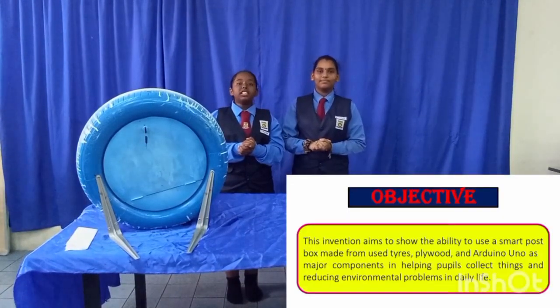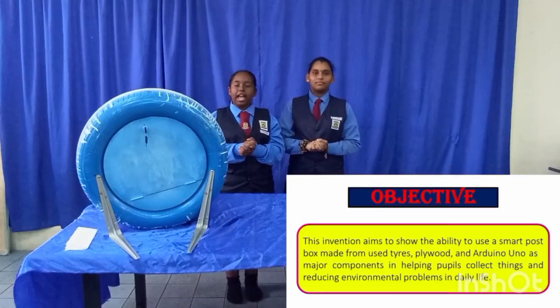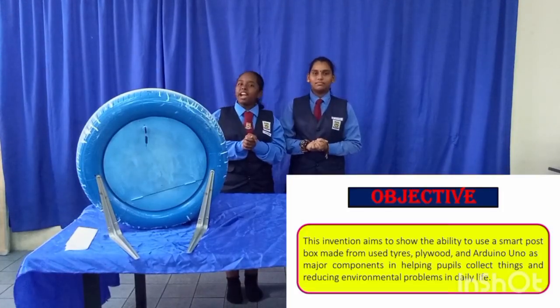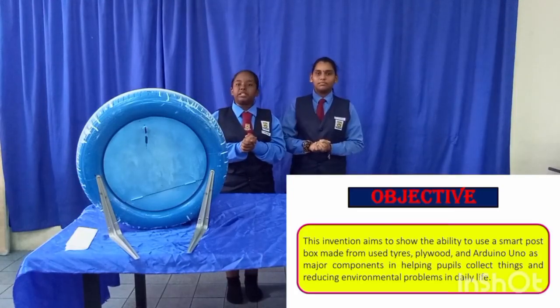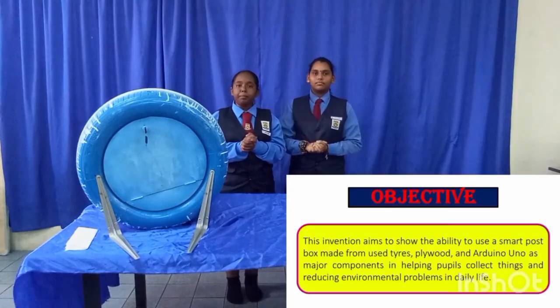Objective. This invention aims to show the ability to use a smart postbox made from used tires and Arduino Uno as major components in helping people with collecting mail and reducing environmental problems in daily life.